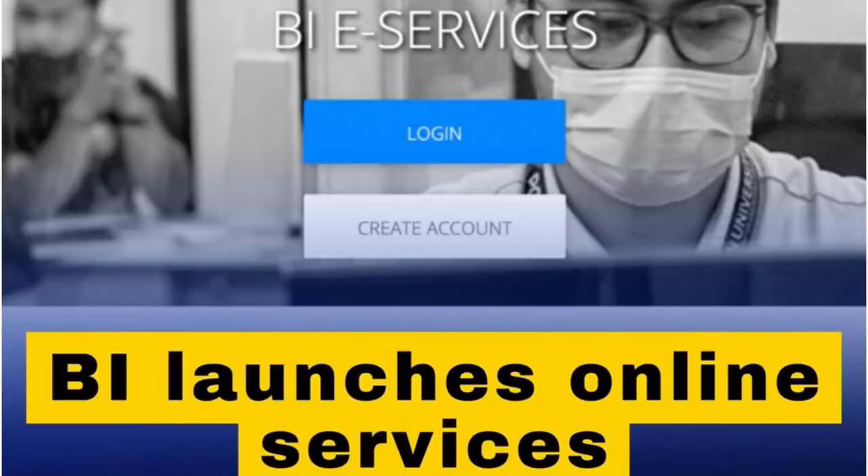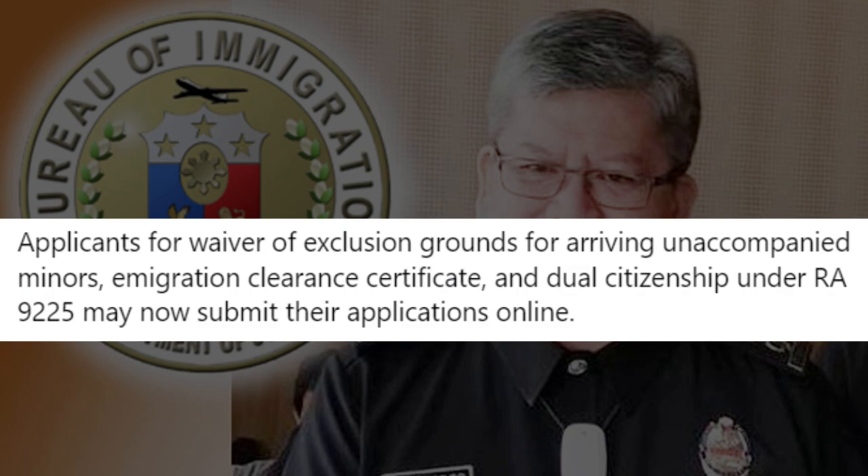So what are the things you can do with this portal? The very first service that Commissioner Tancinco mentioned is about the immigration clearance for unaccompanied minors. Applicants for waiver of exclusion grounds for arriving unaccompanied minors, immigration clearance certificate, and dual citizenship under RA 9225 may now submit their application online. So if you are a former Filipino wanting to be a dual citizen, you don't apply at the DFA — you apply at the Bureau of Immigration, and now you can do that all online.